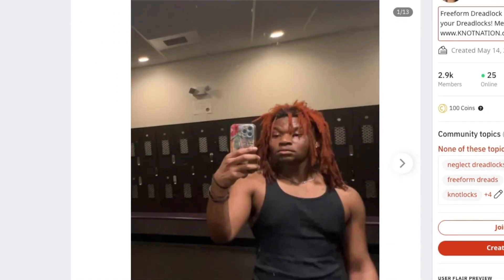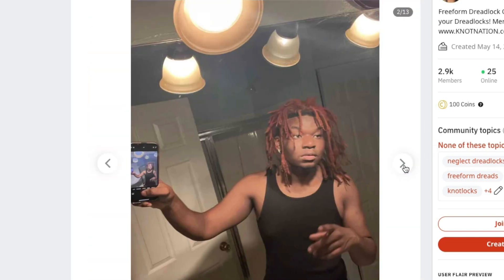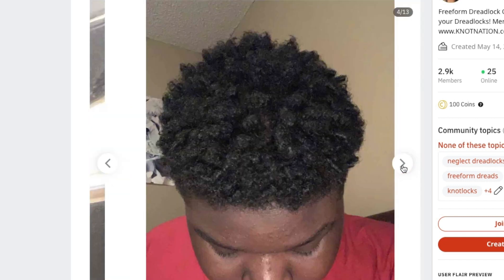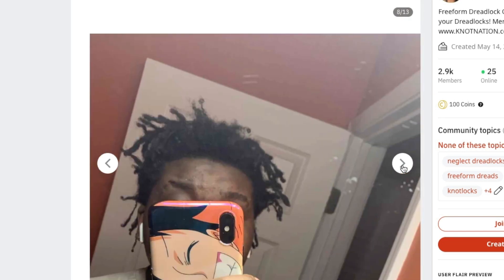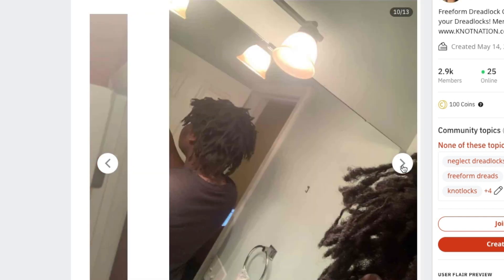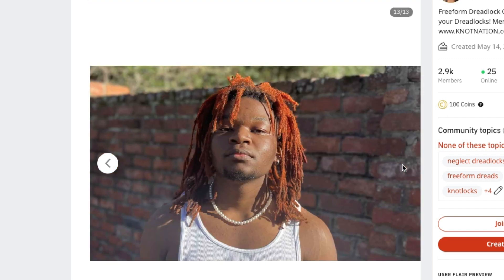Freeforming since ninth grade — I'm a senior now. Loved the journey. Taught me how to be patient, how to love myself. Never cutting these locks off — the journey taught me so many things. I respect that you were able to freeform all through high school. I don't think I knew a single person in my time that was freeforming in high school — even very few people with locks, to be honest. These looking mad dope. Loving where you came from — looking sick. Great job with the orange dye as well.